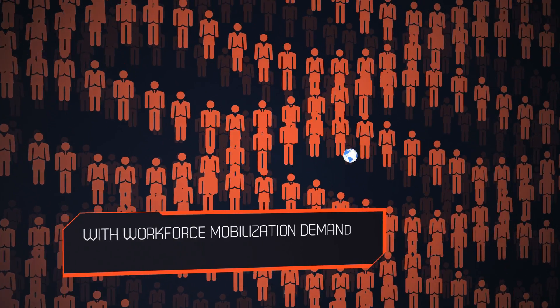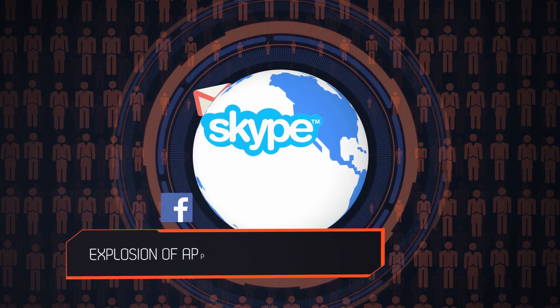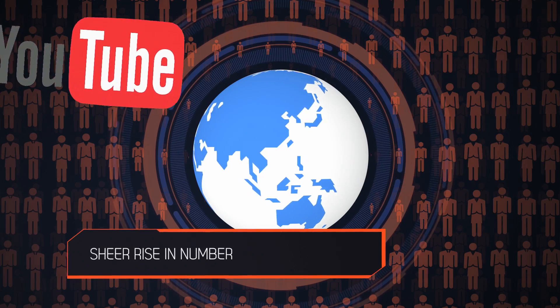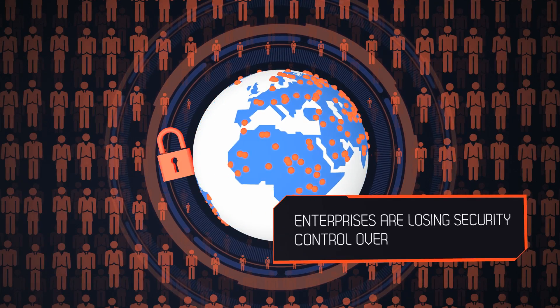With workforce mobilization demanding anytime, anywhere network access, an explosion of applications and devices, virtualization, and the sheer rise in the number of network users, enterprises are losing security control over their networks.